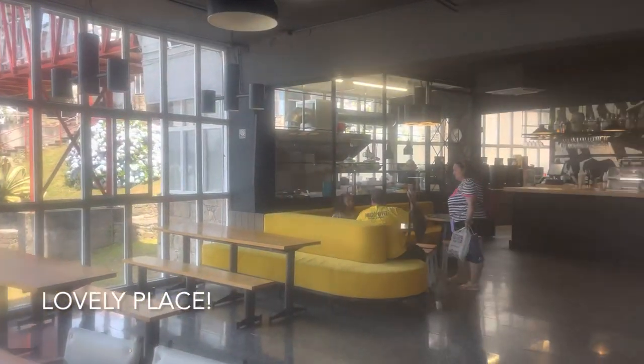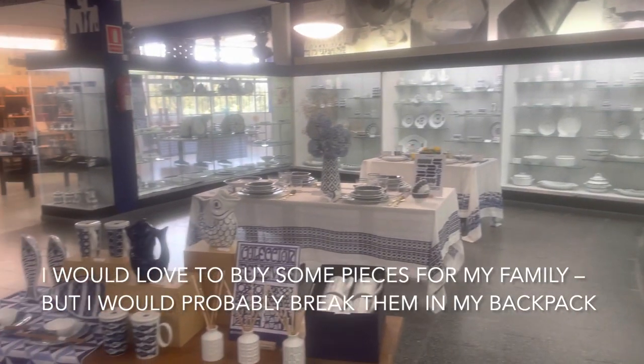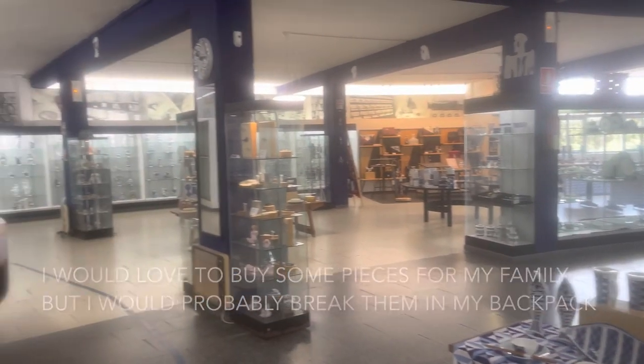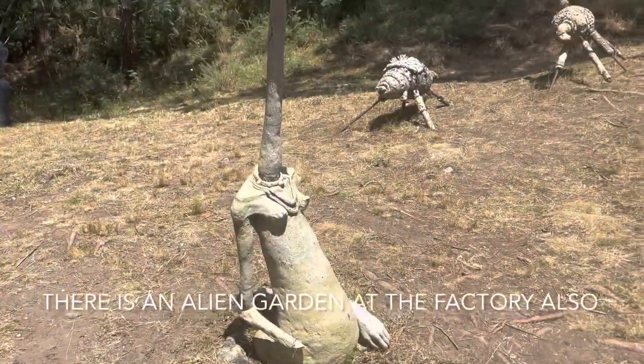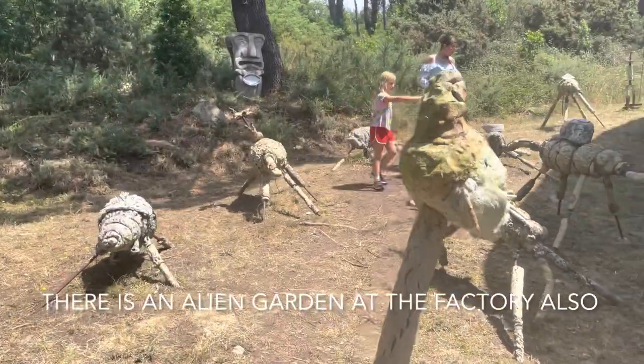Very kind staff here. Once again, the shop — all these items are 100% too heavy for my backpack. This is the most bizarre part of this area — it's the alien garden.